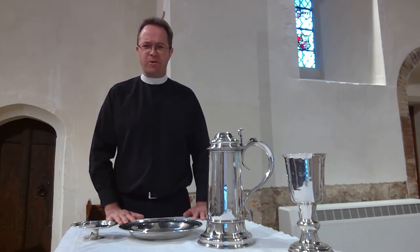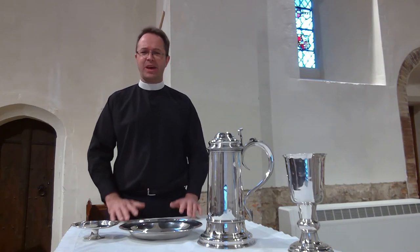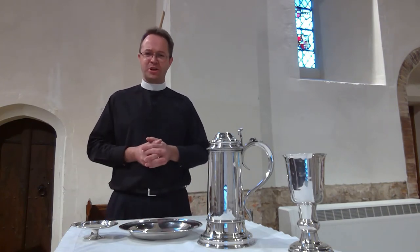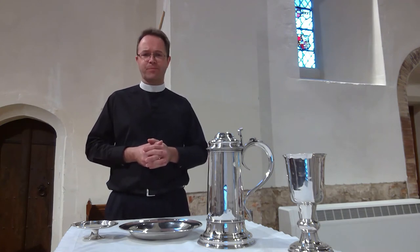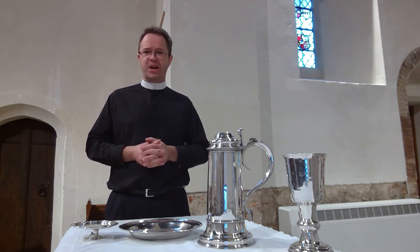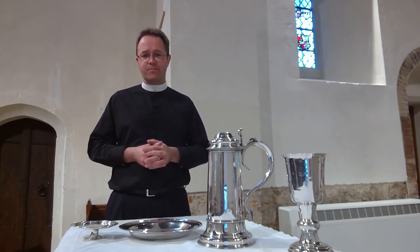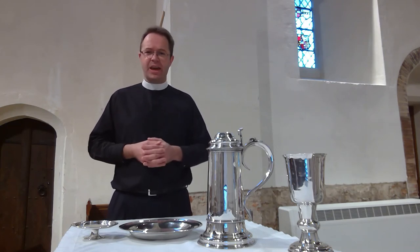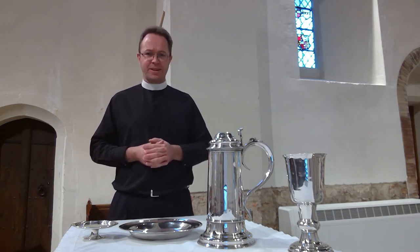Quite what's going on in communion, however, has been a matter of discussion among Christians. Is his body and blood present in a physical or a spiritual way? And is his presence in communion something which to us is past, present or future? This is big stuff — a matter of awe, wonder and mystery. But as we'll also see, it's been a matter of considerable disagreement among Christians for many years.